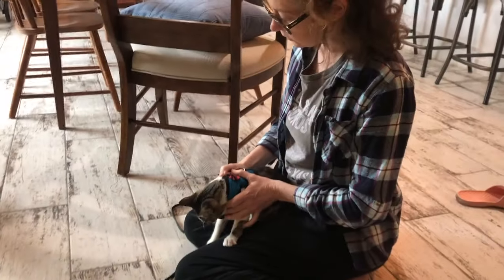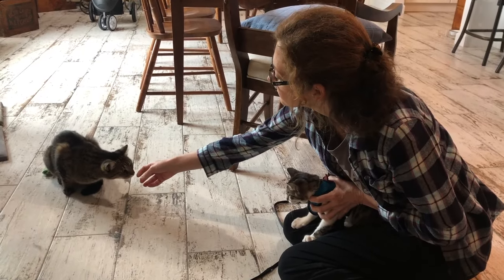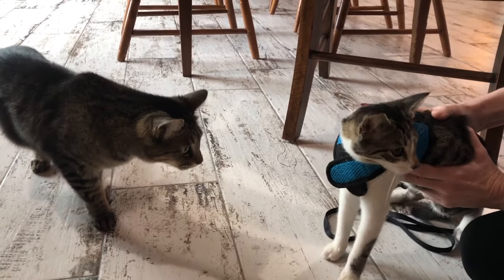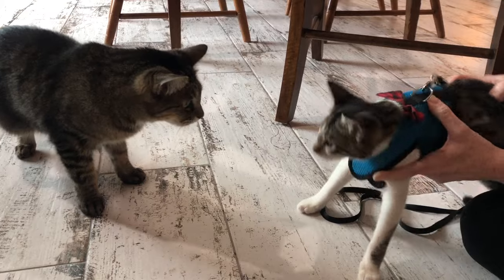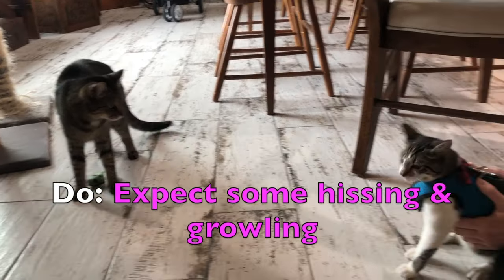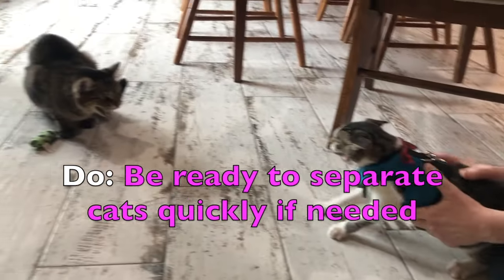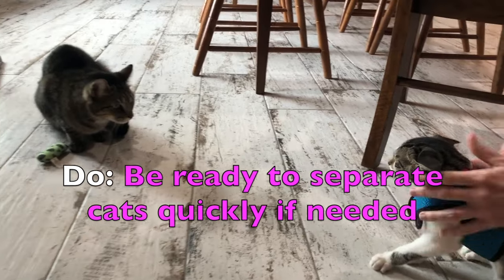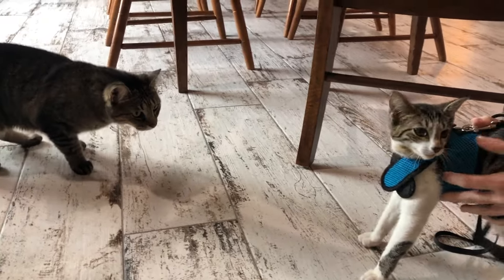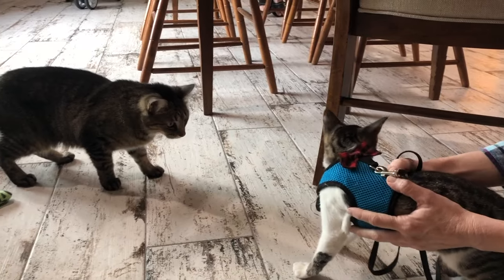For the first few introductions, I like to have the new cat on a harness so that I have complete control over the situation. Sit on the floor and hold the new cat in your lap. Allow the resident cat to approach. You're probably going to have some hissing and growling — that's completely normal — but be prepared to immediately separate the cats if either one tries to attack the other.